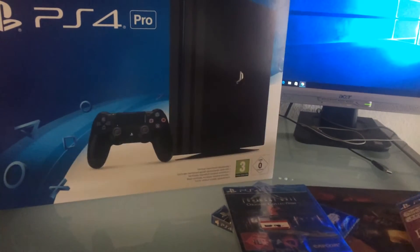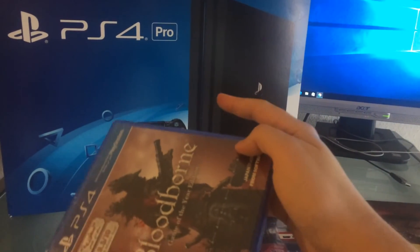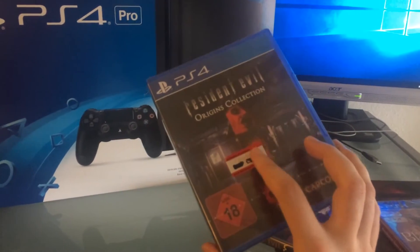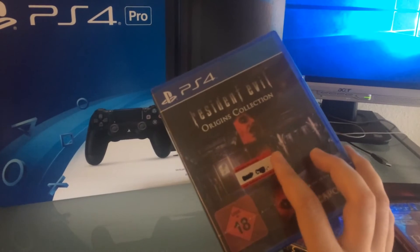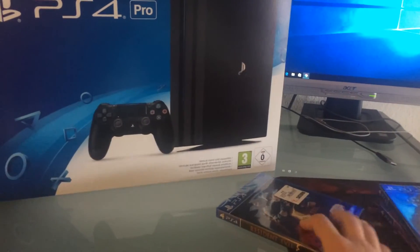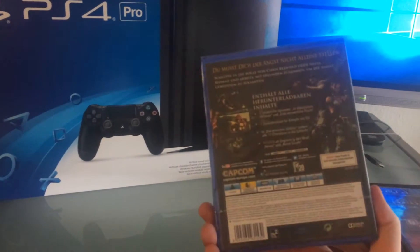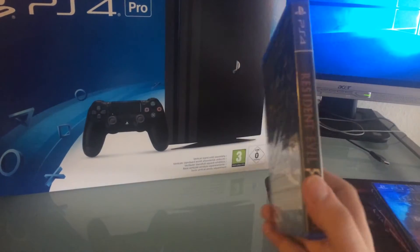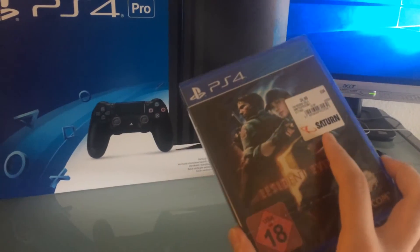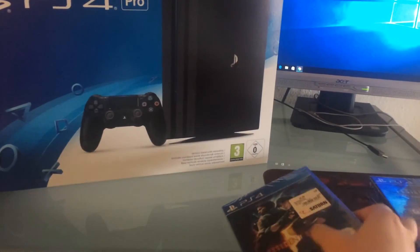I pre-ordered the PS4 Pro and got Bloodborne about two weeks prior, then I thought I needed two more games to play. I also have both games on Steam on PC. Excellent games, highly recommended, and I'll do an unboxing on those as well. And of course my favorite, Resident Evil 5 — I have this on Xbox 360 as well, the Gold Edition, and on PC. I picked it up for about 25 euros, and I love this game, it's always fun to play.